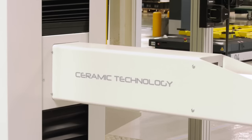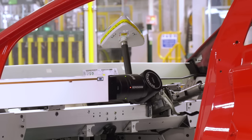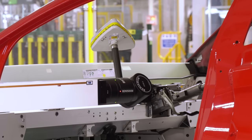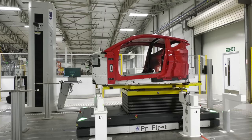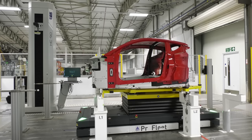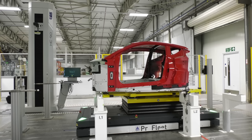Traditionally CMMs have always been seen as being at the end of the production process, whereas here you'll see a CMM that's actually inside the production process, so we can actually measure it at two different stages so any errors can be very quickly identified. This has been a bit of a challenge because ultimately what we're doing is talking to the whole production line — as the vehicle comes in on an AGV it's all talking to the CMM and it's all done fully autonomously.